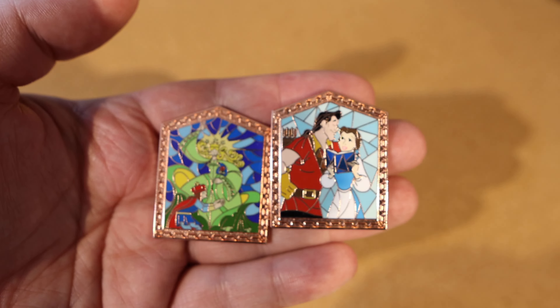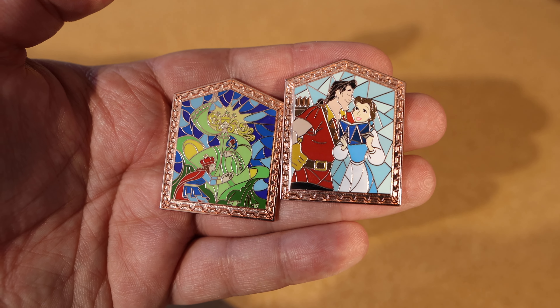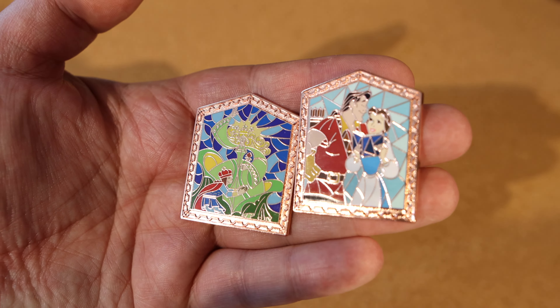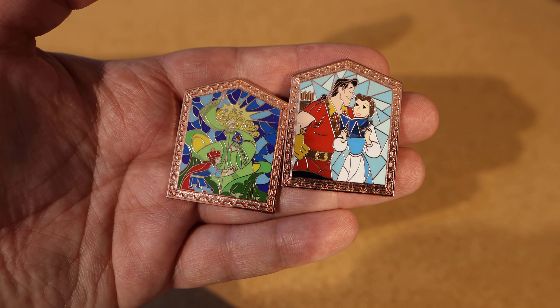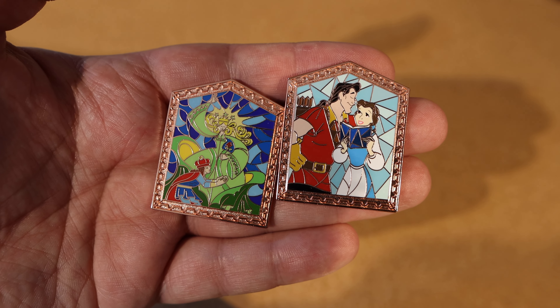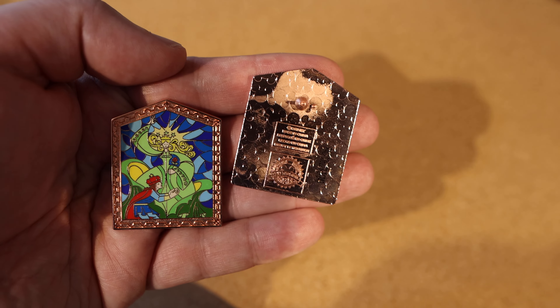Next one - I got these from my lovely mum. She got me two blind boxes for the window collection for Beauty and the Beast. These are beautiful - it's got that copper backing and copper metal similar to the Hercules ones, with a mosaic bit on the front, like stained glass windows. One of them is Belle and Gaston where he's taunting her, and the other one is the queen who curses the beast. The detail of them being stained glass is really nice. It was a twelve pound pin box but you get two in that, so six pounds a pin.